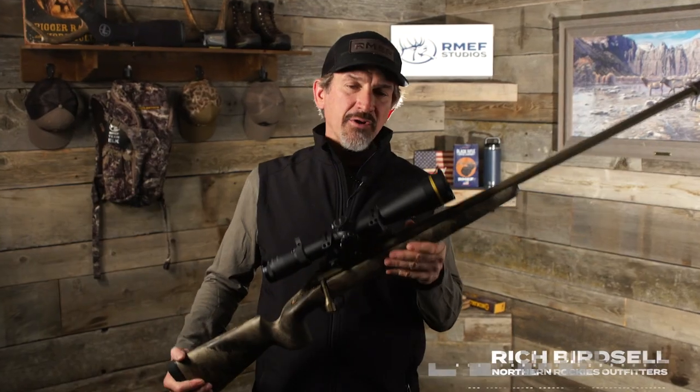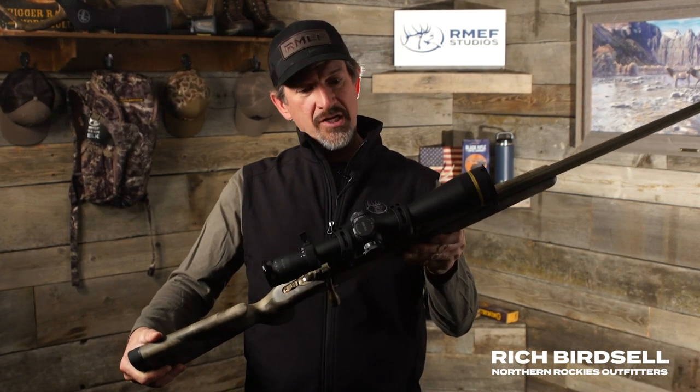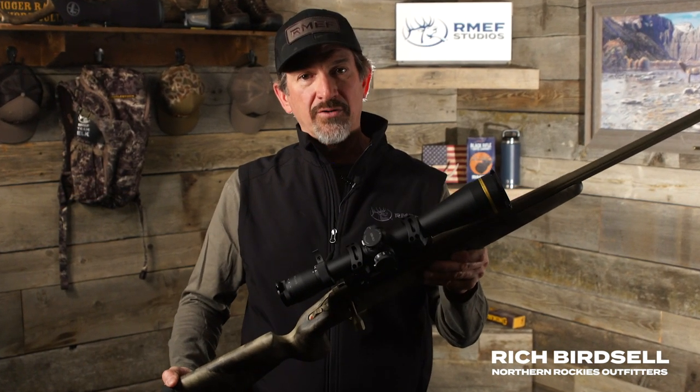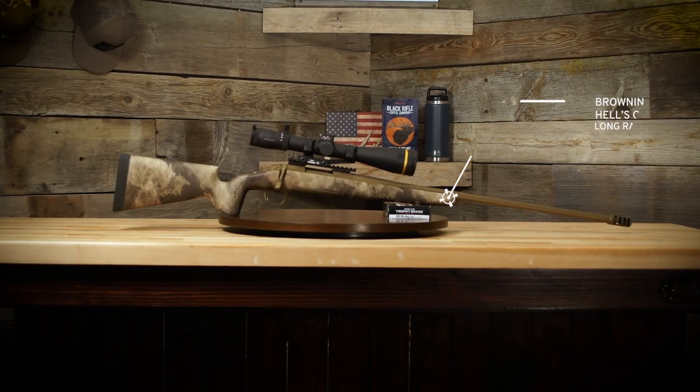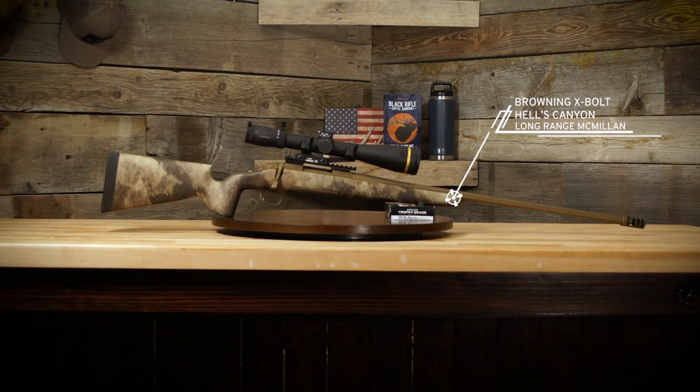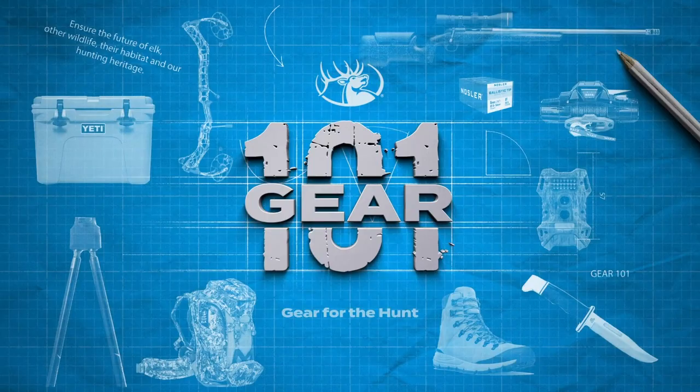What I really like about this rifle is that you're essentially shooting a custom-built rifle with an MSRP of $2,400.